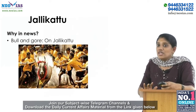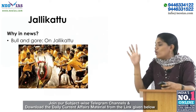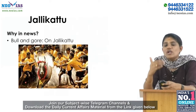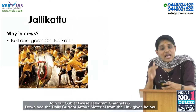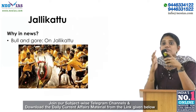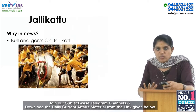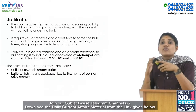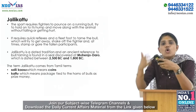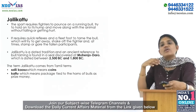Our second topic is Jallikattu. Today's editorial in The Hindu is titled 'The Bull and Gore on Jallikattu.' Jallikattu is a traditional bull-taming event organized in Tamil Nadu. It is typically practiced as part of Pongal celebrations, especially on Mattu Pongal day, which occurs annually in January. The sport requires fighters to pounce on a running bull, hold on to its hump, and move along with the animal without falling or getting hurt.